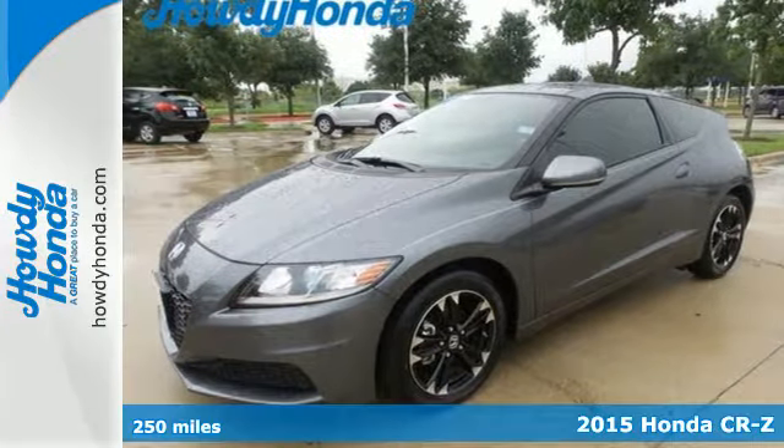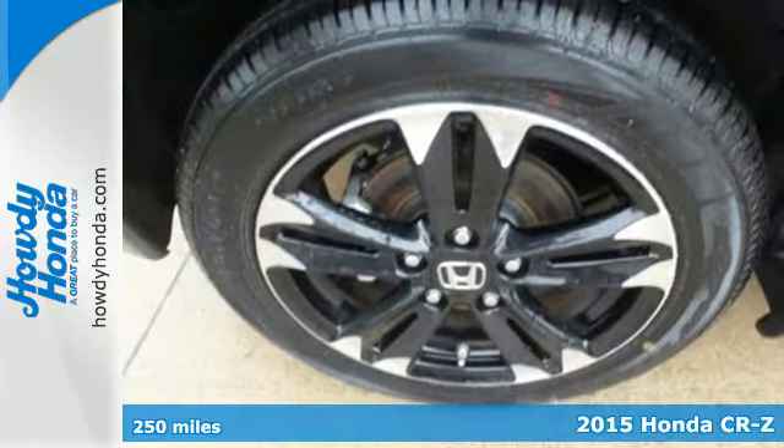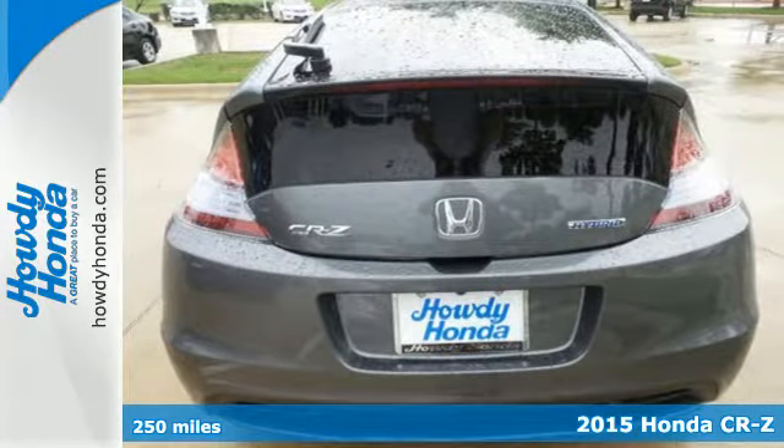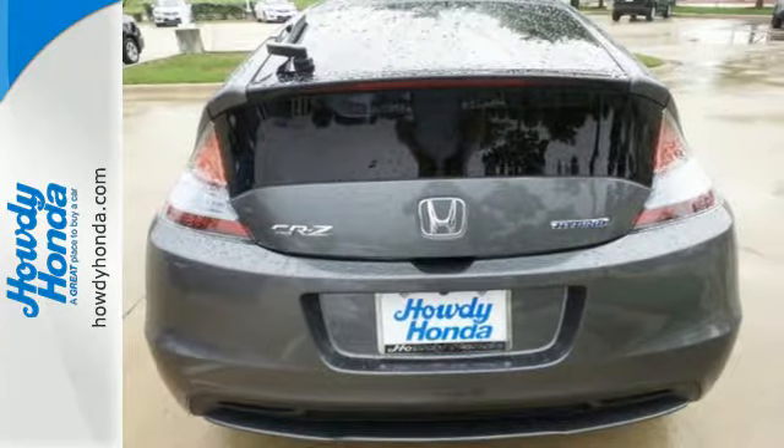Here's a 2015 Honda CR-Z. Saving money on gas has never looked this good. You'll enjoy its quick steering, three personalized driving modes and athletic looks. It has it all.